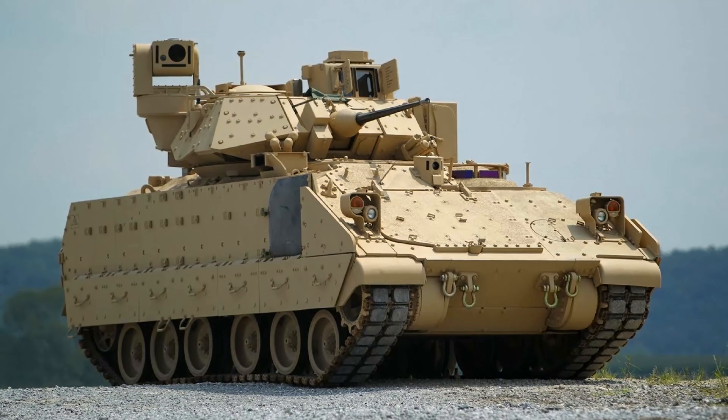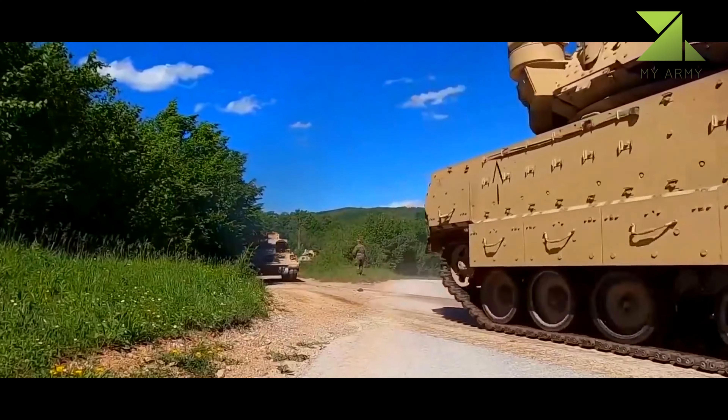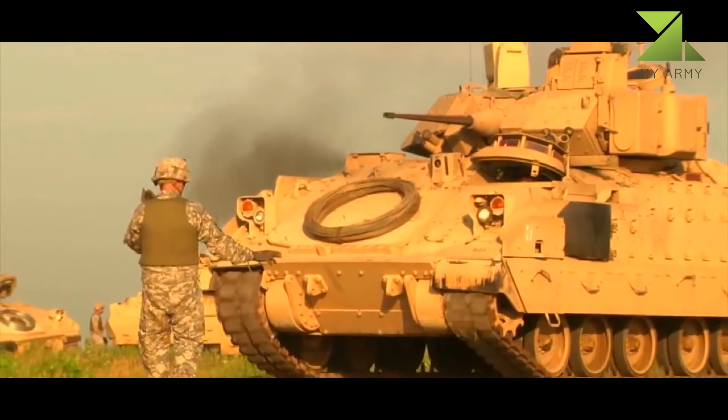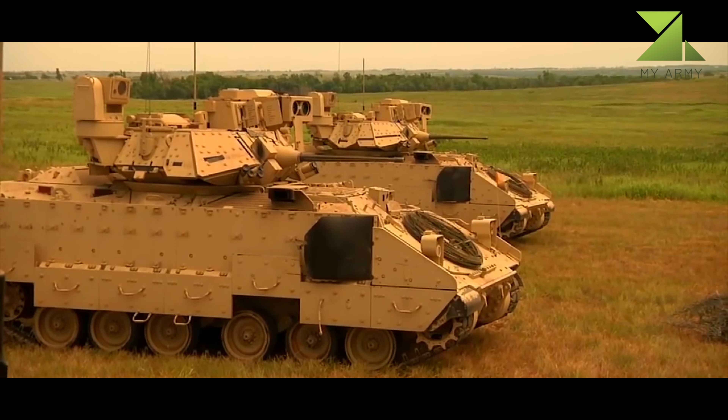The M2 Bradley infantry fighting vehicle entered service with the U.S. Army in 1981. Since its introduction it was constantly upgraded. The U.S. Army currently operates the improved M2A3 version of this vehicle.